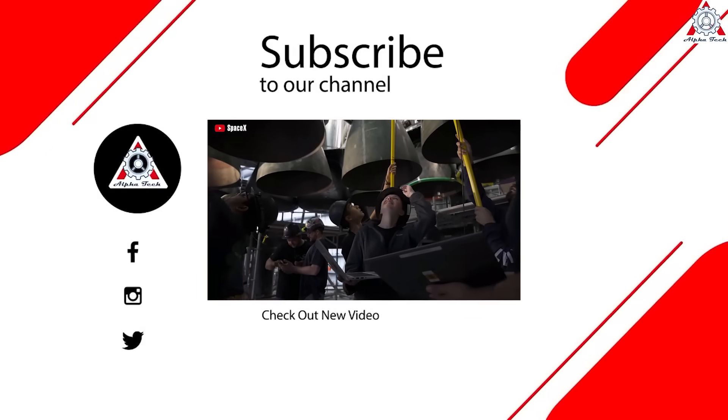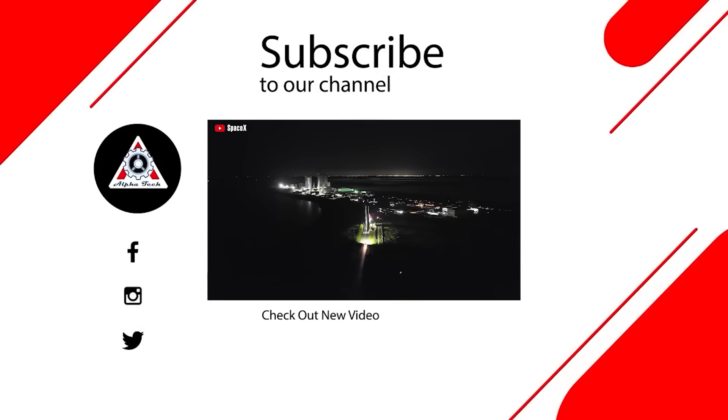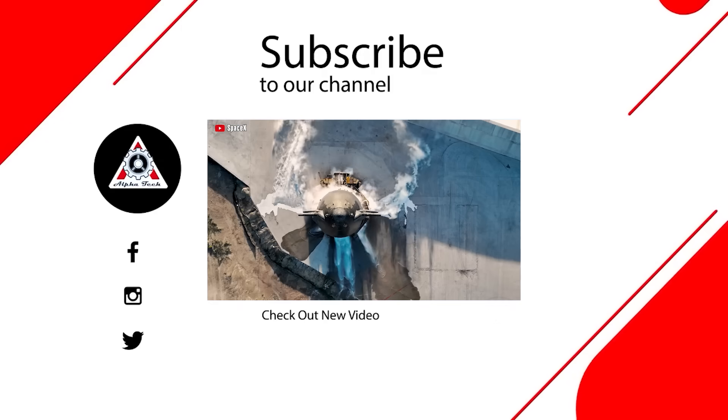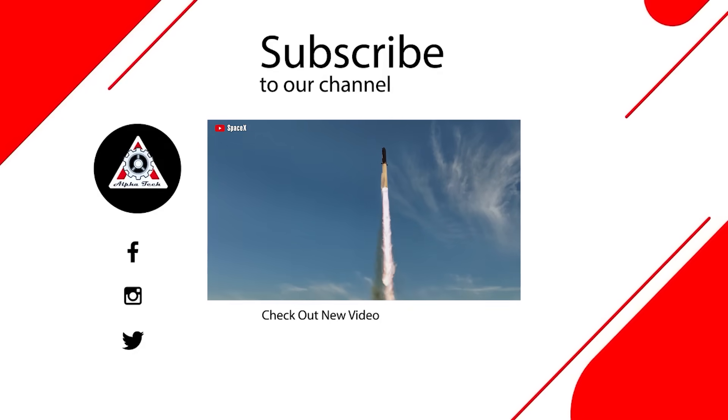That's all for today's episode. Hope you enjoyed it and learned something new. Please let us know what you think in the comments section below — your feedback is very important to us and helps us make better videos for you. Thanks so much for watching and see you next time.